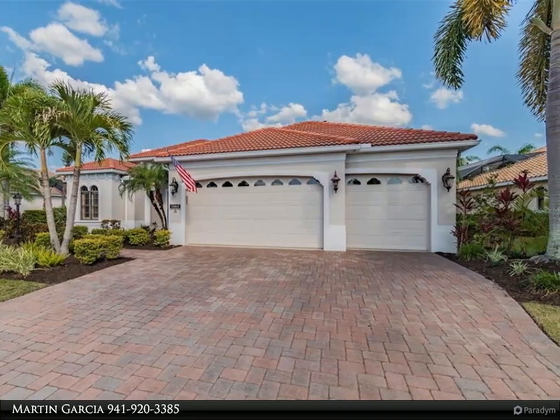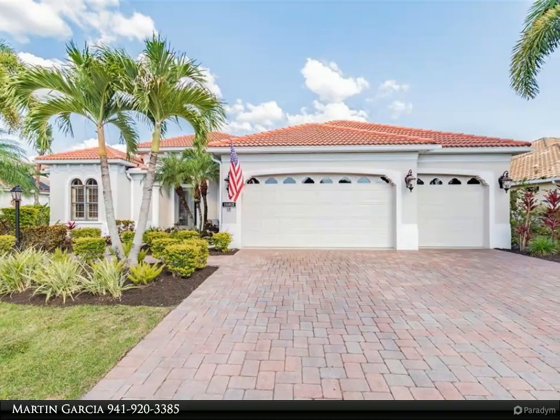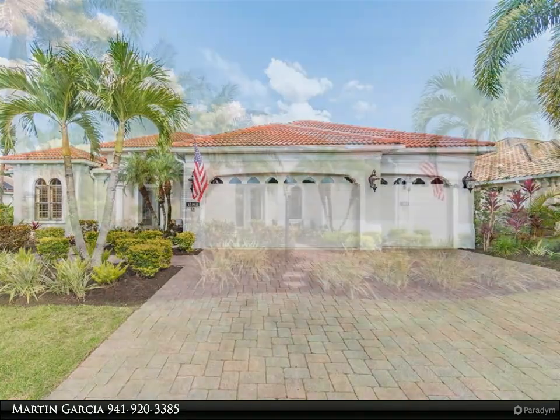From the moment you walk past the cozy front entry porch and through the tall double glass front doors, you will notice the magnificent interior detail that continues throughout the entire home.